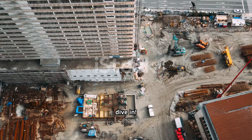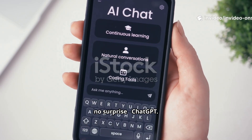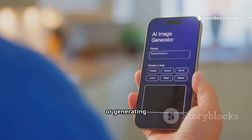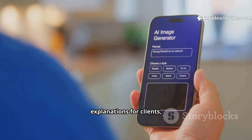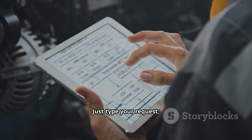If you want to stay ahead in construction and engineering, hit that subscribe button and let's dive in. First up, no surprise — ChatGPT. From writing daily progress reports, preparing project proposals, or generating technical explanations for clients, this tool saves hours of work. Just type your request and it drafts clear professional reports in minutes.